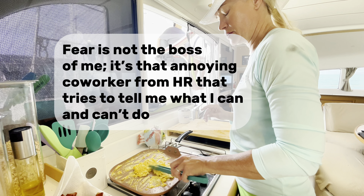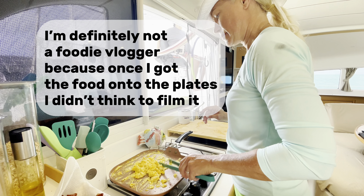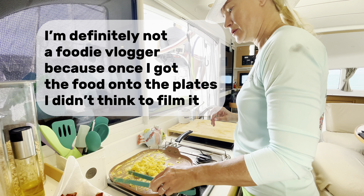Fear is that annoying co-worker from HR that tries to tell me what I can and can't do. I'm definitely not a foodie vlogger, because once I got the food onto the plates, I didn't think to film it. But that's okay, because you'll know what bacon and eggs look like. See you out there.